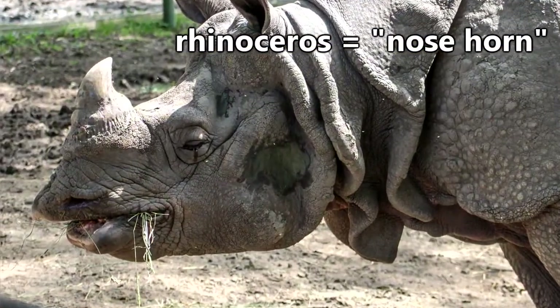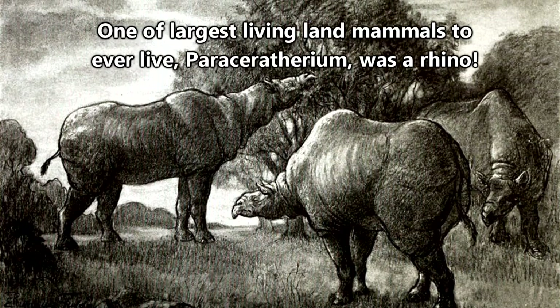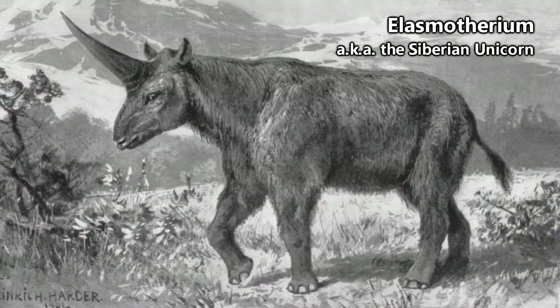Rhinoceros is a word that means nose horn, but most of the ancestors of modern day rhinos didn't have horns at all. And some had horns that were just weird.